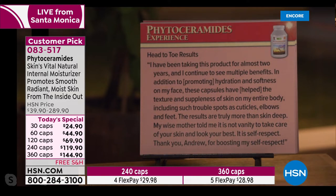'Head-to-toe results. I've been taking this product for almost two years and continue to see multiple benefits. In addition to promoting hydration and softness on my face, these capsules have helped the texture and suppleness of skin on my entire body, including trouble spots like cuticles, elbows, and feet. The results are truly more than skin deep. My wise mother told me it is not vanity to take care of your skin and look your best — it is self-respect.' Very true.